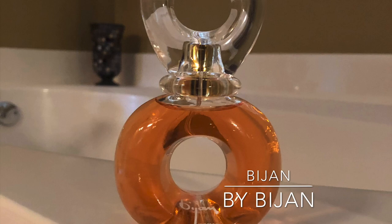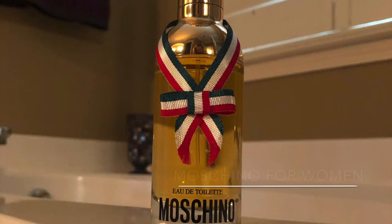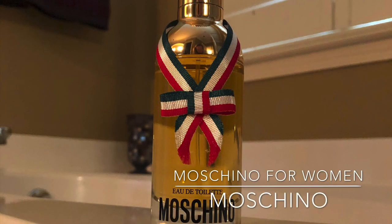The last one I have here is Moschino for Her. It was released in 1987 and is a sophisticated oriental blend.